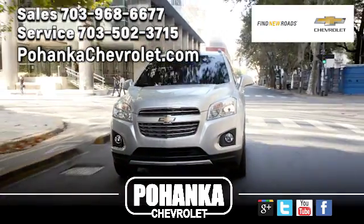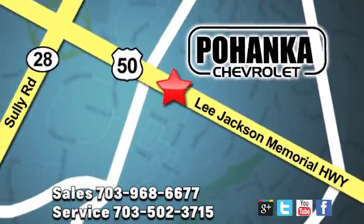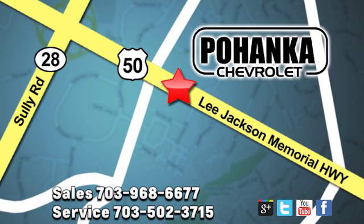Pohenka Chevrolet is a great place to buy a car. We're conveniently located at 13915 Lee Jackson Memorial Highway, Route 50 in Chantilly. Pohenka Chantilly is a great place to buy a car.